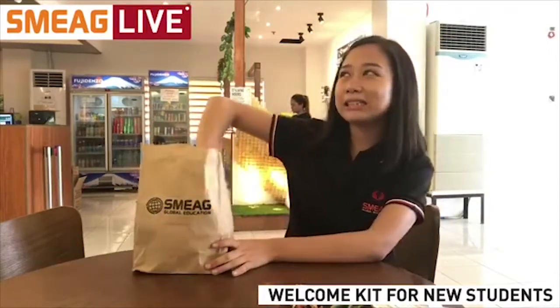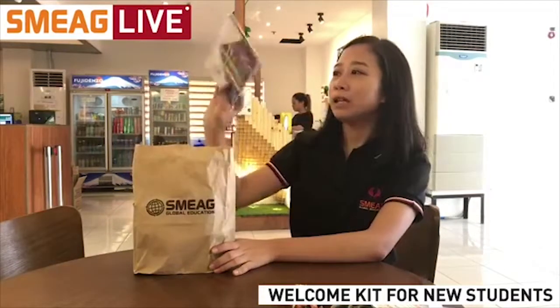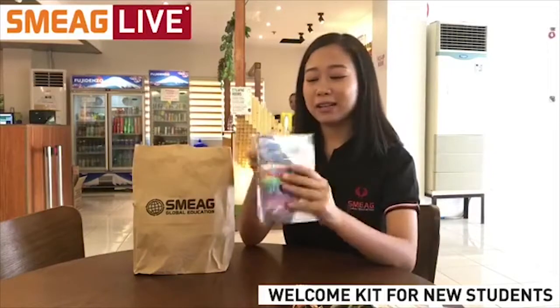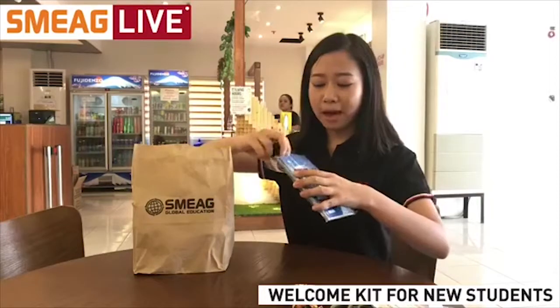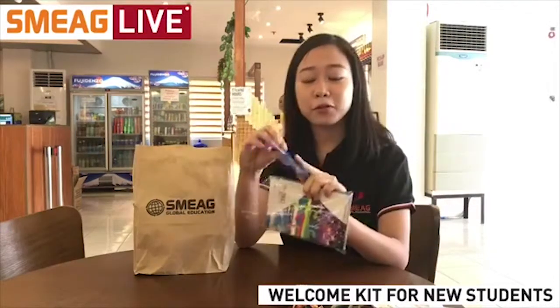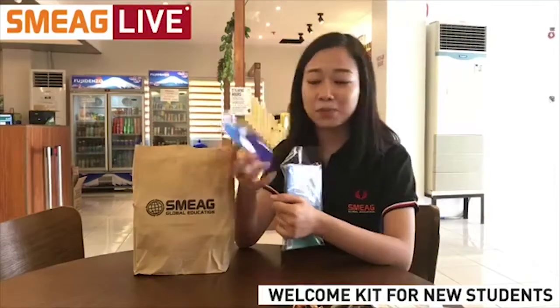And the next item is — what is this? Oh, it's a SIM card! It's a SIM card. It's actually a pack. This is a SIM card so that you can use your phone while staying here in the Philippines, here in Cebu.